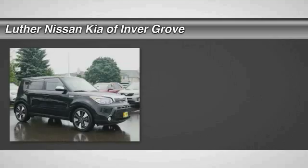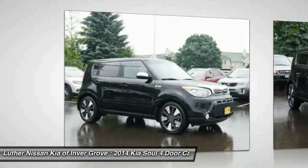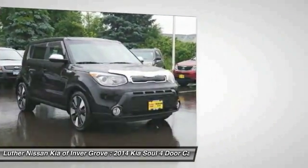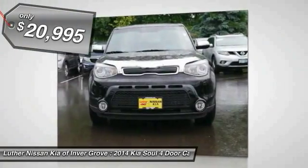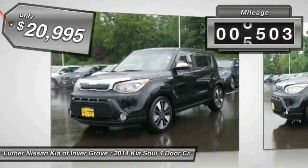The 2014 Soul is quick and ready with its innovative catchy style. A sharp, roomy and well-fitted cabin and a comprehensive list of safety and fun features, priced below $25,000. This vehicle has less than 7,000 miles.